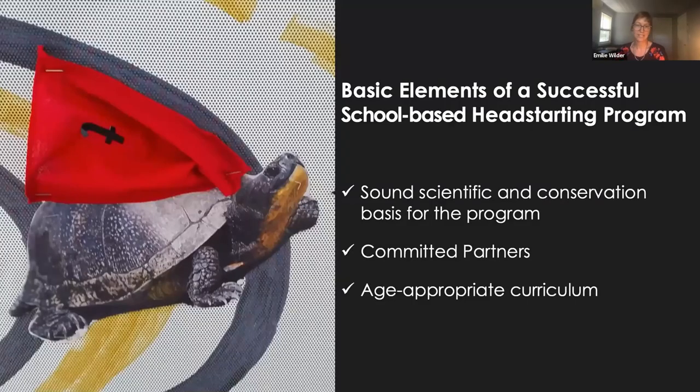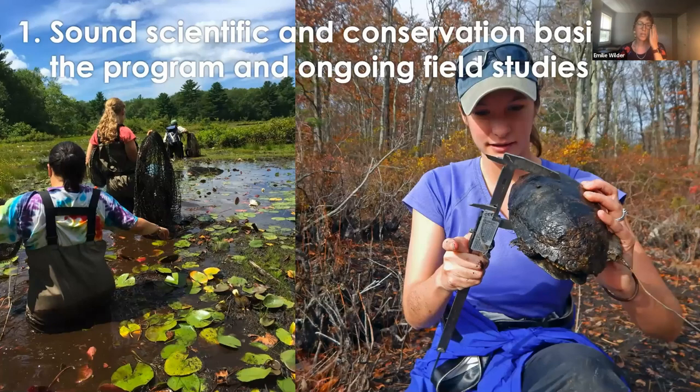What are the basic elements of a successful school-based head-starting program? First, and most importantly, you need a sound scientific and conservation basis. Head-starting is not appropriate in all situations, and even where it is, it needs to be combined with other conservation efforts that address the root causes of population decline. Before you bring your conservation program to schools, you've really got to know that you've done the background analysis and field work to determine whether the project is merited and effective. Establishing scientific merit isn't a one-and-done operation — your program needs to involve continuous data collection, analysis, and re-evaluation. Most importantly, you need to be collecting data on the survival and growth of your head-started turtles after release, because that's the only way to know if your program is providing a conservation benefit. At our populations, of the thousand-plus turtles we've head-started and released, we've radio-tracked more than 200, some for more than five continuous years.